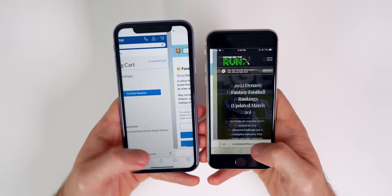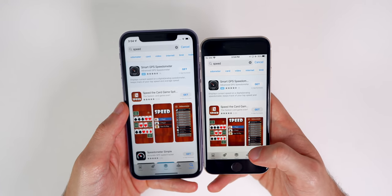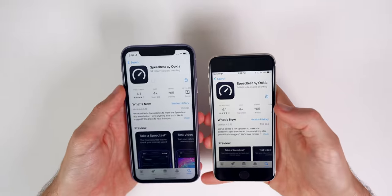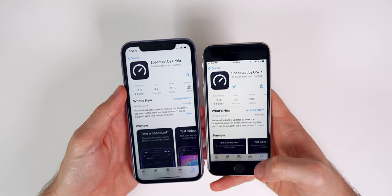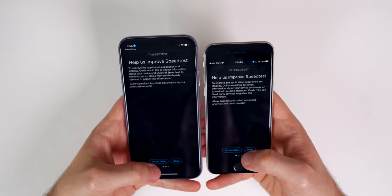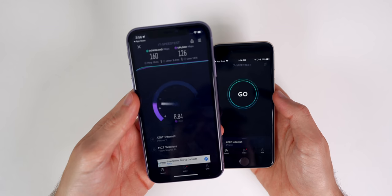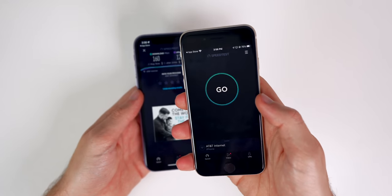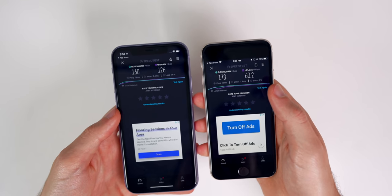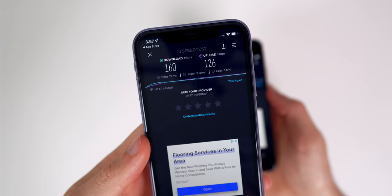Searching for the Speedtest app, it appears first on the SE. Downloading also finishes first on the SE — the iPhone 11 is still downloading when the SE is done. Running the speed test separately so they don't interfere: the iPhone 11 gets 160 Mbps download and 126 Mbps upload. The SE gets a higher download speed but less than half the upload speed of the iPhone 11, and zero percent packet loss on the SE versus 1.6% on the iPhone 11.